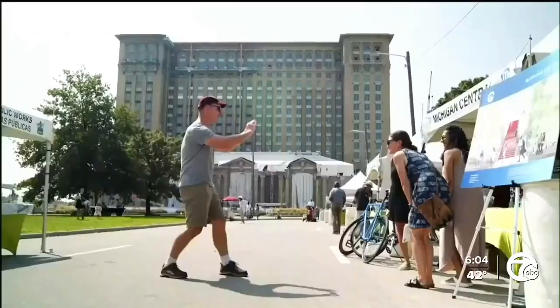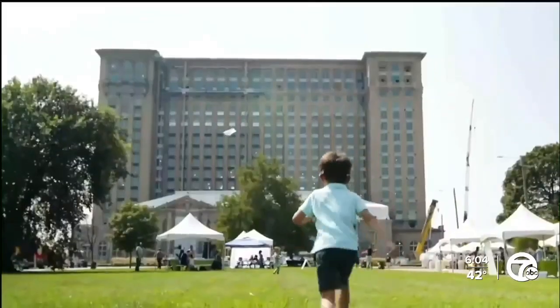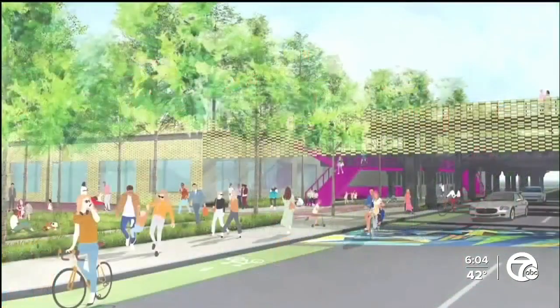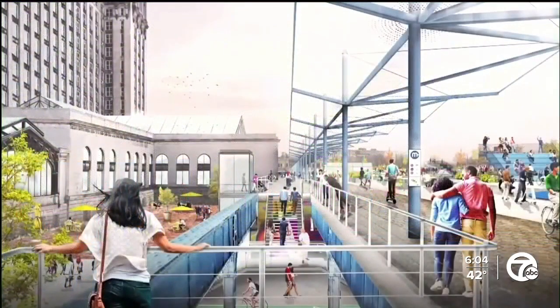When asked how he reimagines the area surrounding Michigan Central, Ford said it's already happening. Corktown is already a vibrant area, and Southwest Detroit is starting to get vibrancy as well. He thinks once this building and Michigan Central are fully up and running, the effect on the neighborhoods and local businesses is going to be fantastic.